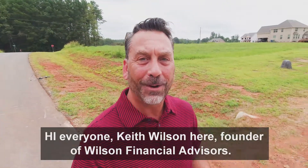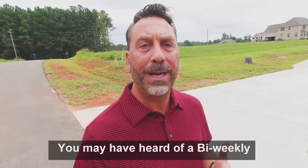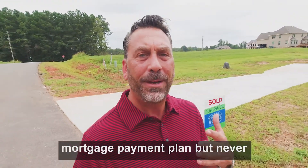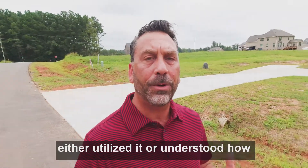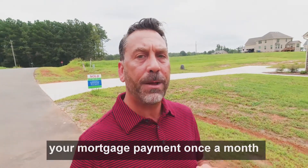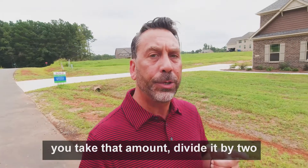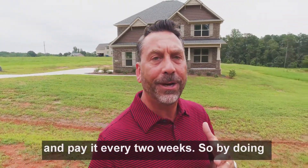Hi everyone, Keith Wilson here, founder of Wilson Financial Advisors. You may have heard of a bi-weekly mortgage payment plan, but never utilized or understood how it works. Basically, instead of making your mortgage payment once a month, you take that amount, divide it by two, and pay it every two weeks.